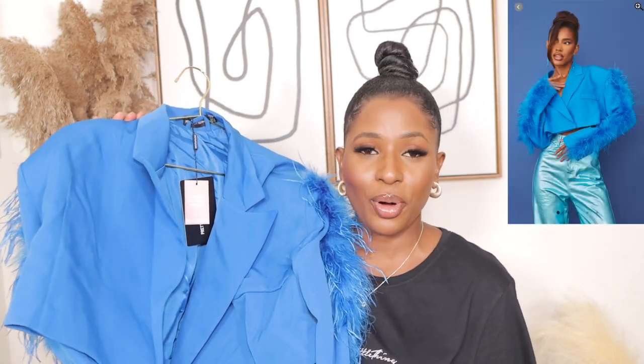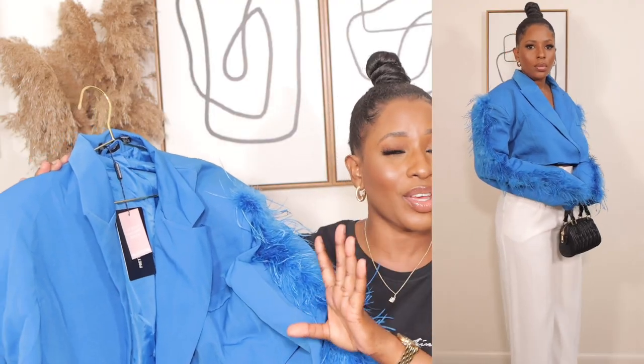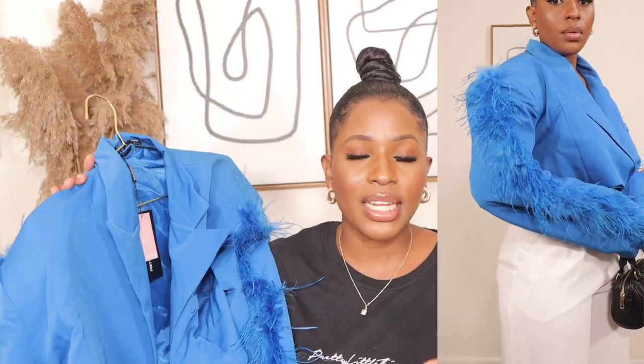The next item I picked up is this beautiful cropped box blazer — I got it for $44. I love the color, the quality, everything about it. It's a cropped box blazer with feathers on the side. Feathers are really on trend right now — dresses come with feathers, pants come with feathers. One side has a pocket. The feathers don't fall off, which I love. You can style this blazer with pants, boots, heels, or sandals — anything will bring out the look perfectly.